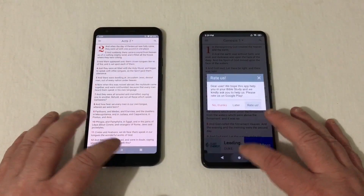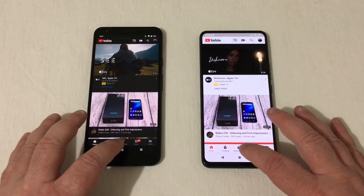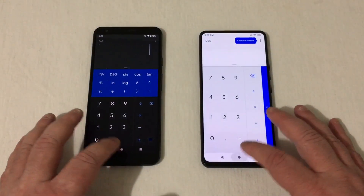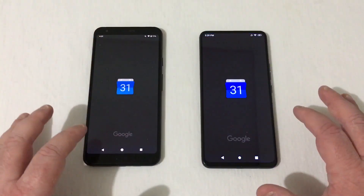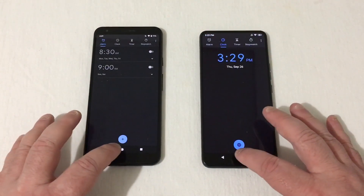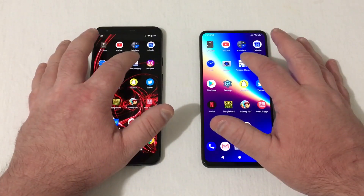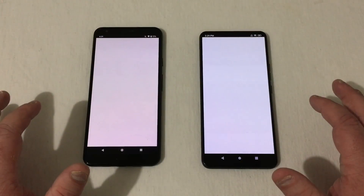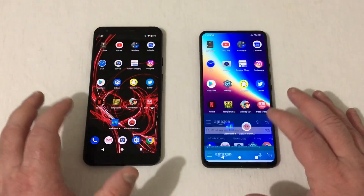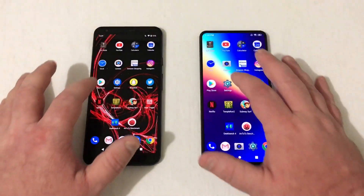That was even on YouTube. Calculator — that was the Pixel. Calendar — that was the Pixel. Clock — Pixel once again. Camera — slightly to the Pixel. Amazon Shopping — oh, slightly to the Pixel, not by much though.